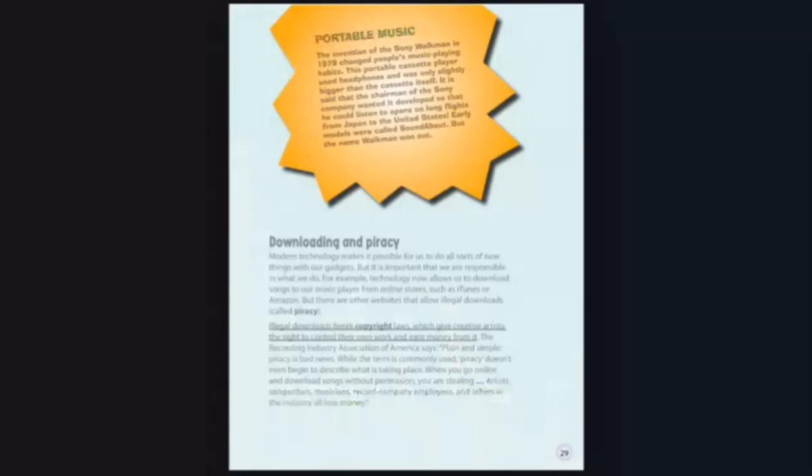Portable Music. The invention of the Sony Walkman in 1979 changed people's music-playing habits. This portable cassette player used headphones and was only slightly bigger than the cassette itself. It is said that the chairman of the Sony company wanted it developed so that he could listen to opera on long flights from Japan to the United States. Early models were called Soundabout, but the name Walkman won out.